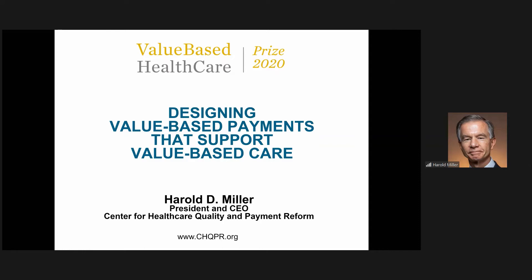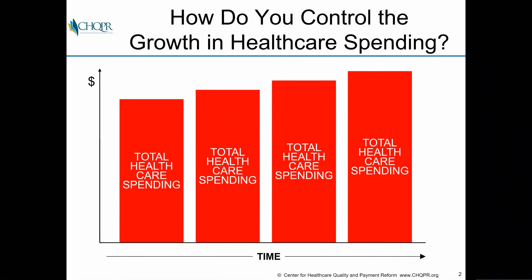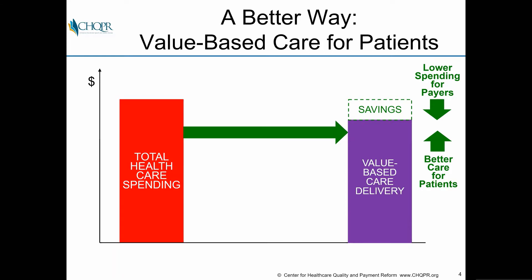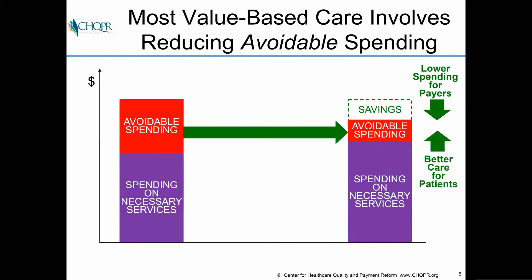I'm going to talk about how to pay for all of this. We heard some very exciting presentations today about how to change care. Fred started off the day talking about the need to control the growth in healthcare spending. Value-based care is actually a much better way to do that because it creates a win-win for payers and patients by lowering spending while giving better care.